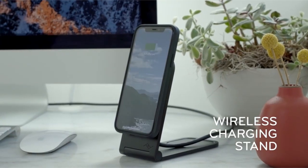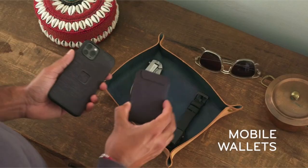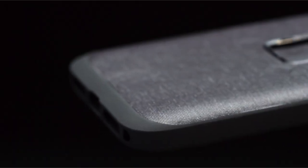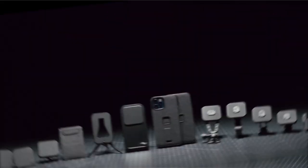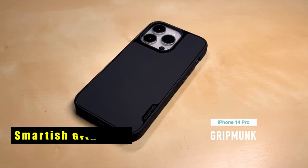With a slim 2.4-millimeter profile and shock-absorbing TPU bumper, it offers robust protection without adding bulk. Crafted from weatherproof nylon canvas fabric — 100% recycled and Bluesign approved — the Peak Design case is both eco-friendly and durable.